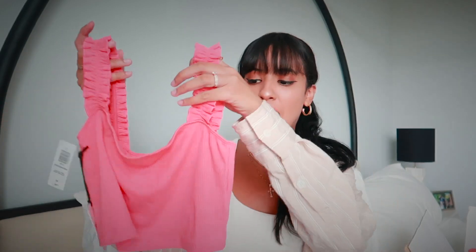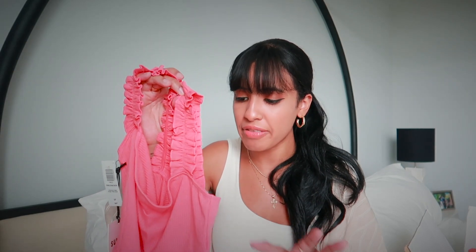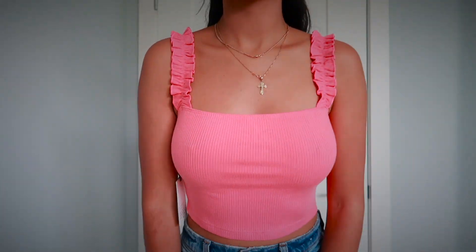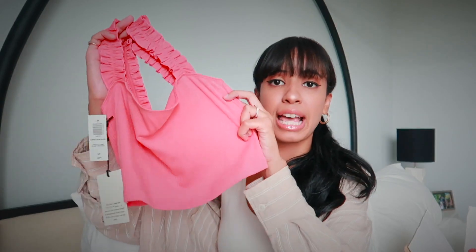I picked up another basic little top — a really pretty coral top. I fell in love with the ruffle straps; I think ruffles are so girly and you cannot go wrong. This is such a cute little basic to have for the summer season. It fits really nicely, hugs your girls really nicely, and the best part is that you don't have to wear a bra. I hate wearing a bra, so I love getting tops where I don't have to. I got this in a size small and it fits absolutely perfect.